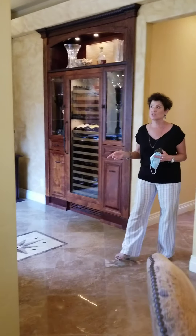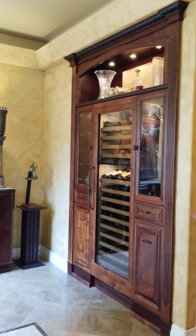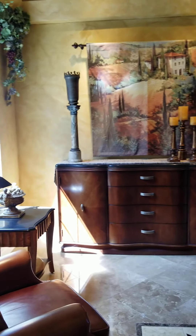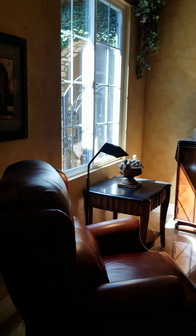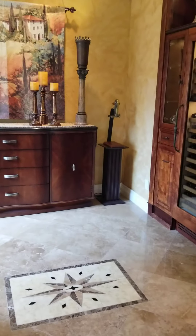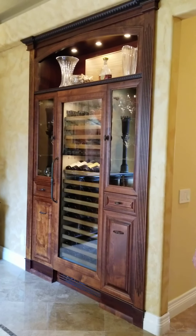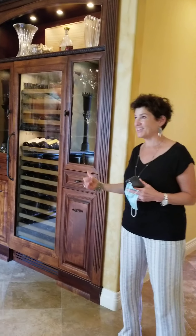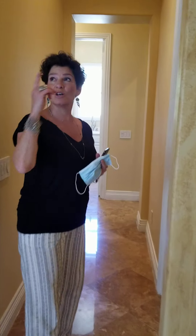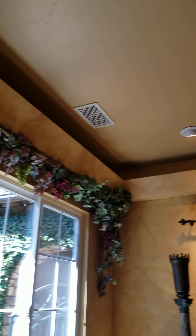This was originally the fourth bedroom and they've converted it to an office wine room — just a wonderful place to be. It's got great light flooding in from the courtyard. This is a built-in Sub-Zero wine refrigerator, dual-zoned for your reds and your whites. It would definitely be my office. The molding is backlit as well.